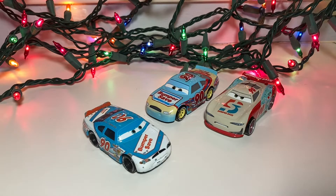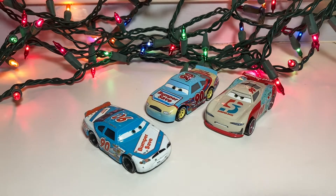Hey guys, today I'll be taking a look at Ponchy Wipeout for day 15 of the 24 Days of Christmas. This was requested to me by OC Productions — thank you so much for requesting.